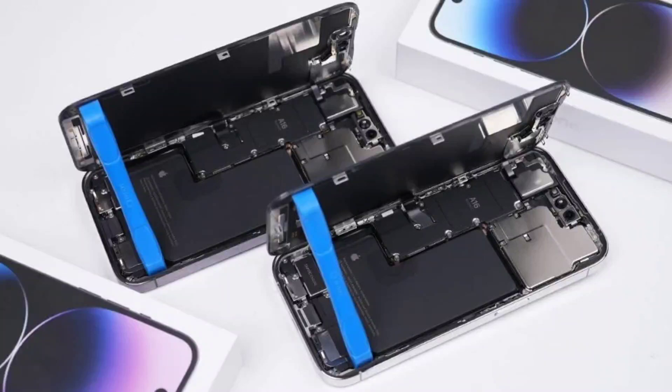iFixit claims iPhone 14 is now harder to repair than before. Smartphone prices are increasing every day, with companies easily asking for $1,000 and above for their flagship models. Unfortunately, rising prices also lead to increased repair costs, and users end up having to pay exorbitant fees if their phones get damaged.